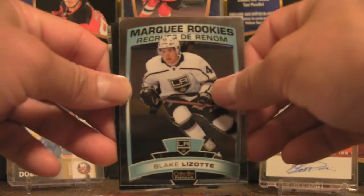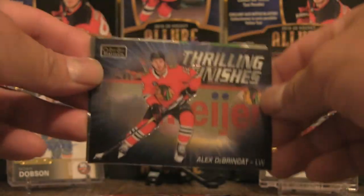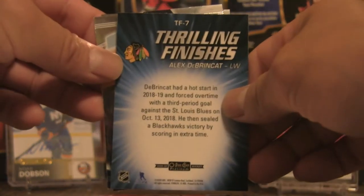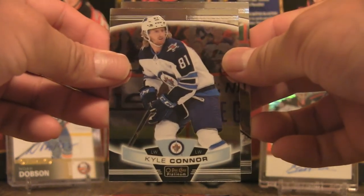Pack number two: Blake Lizotte Marquee Rookies, Thrilling Finishes Alex DeBrincat — very flashy card — Thrilling Finishes, Brad Marchand, and Kyle Connor.